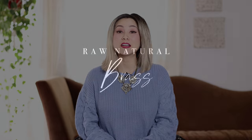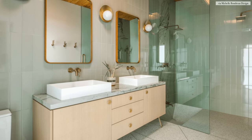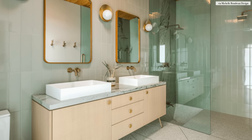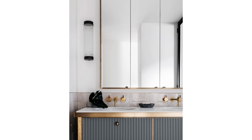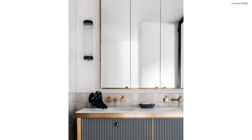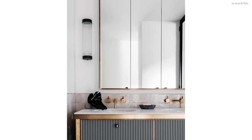Next, we have raw, natural brass. I know what you may be thinking — brass might be a super trendy pick for a bathroom that you want to feel timeless. However, brass has been around forever. What you're looking for is raw, unfinished, unlacquered brass. The great thing about raw brass is that it will patina over time, giving you that aged, centuries-old look. It feels raw, it feels rustic, and it really does pair perfectly with either a modern aesthetic or even a traditional one.